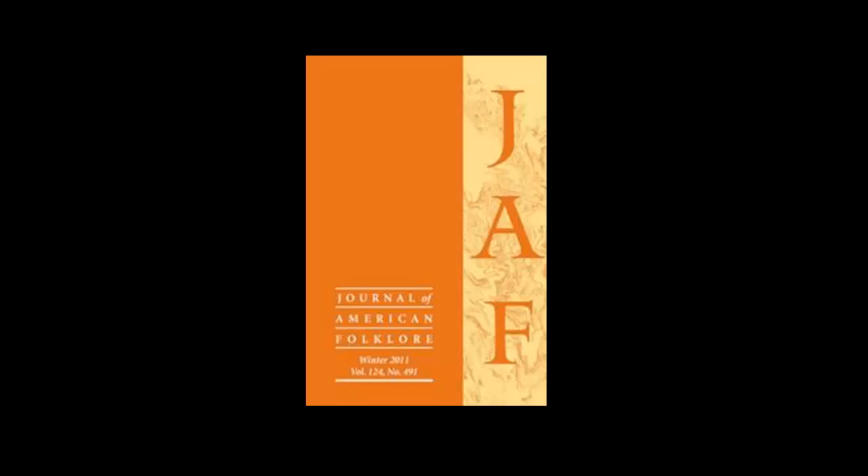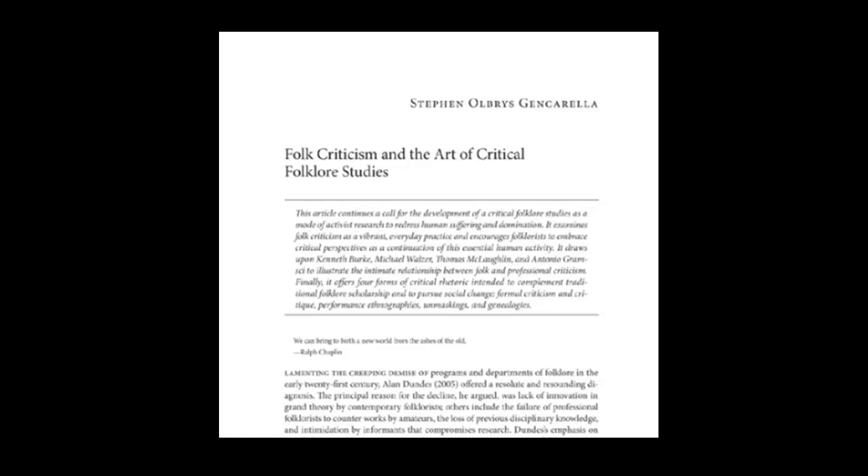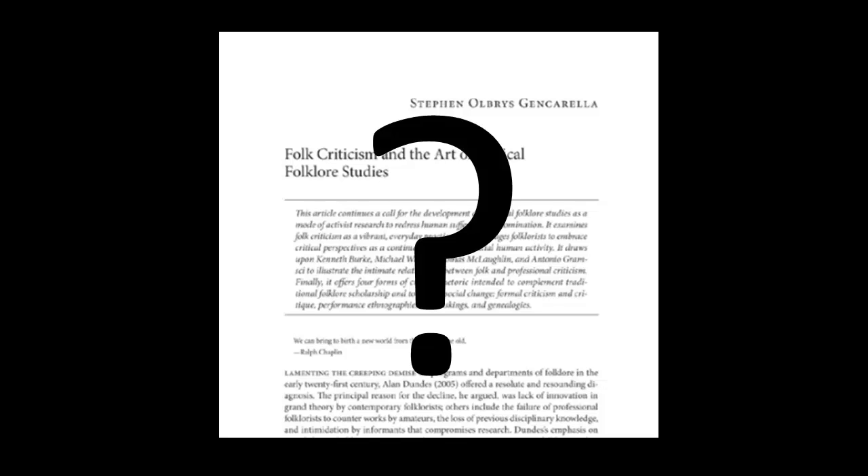Someday soon, you'll need to find a scholarly journal article for a project or a research paper. But wait a second — what is a scholarly journal article?